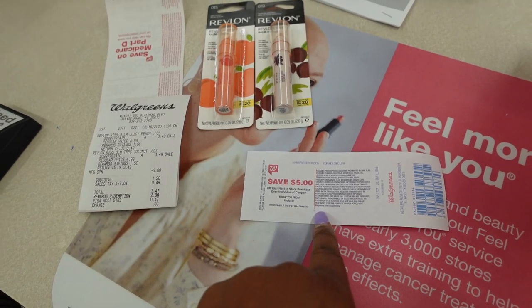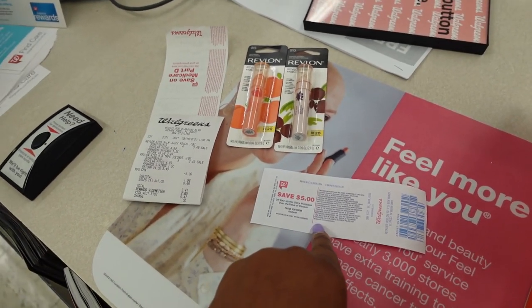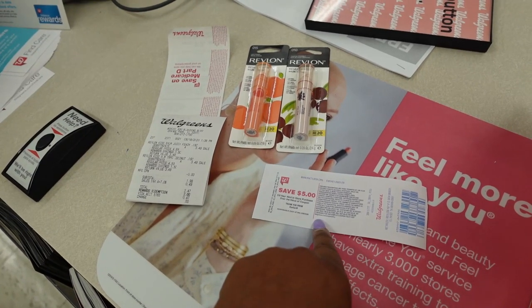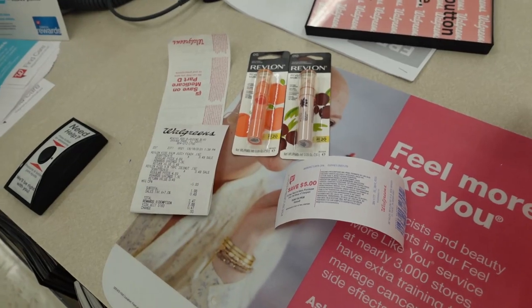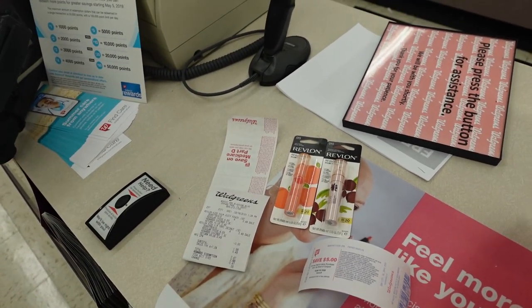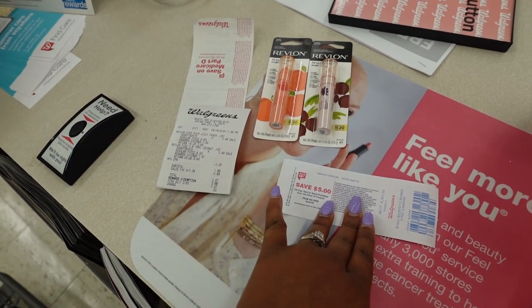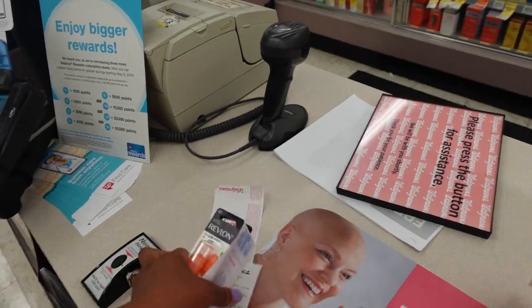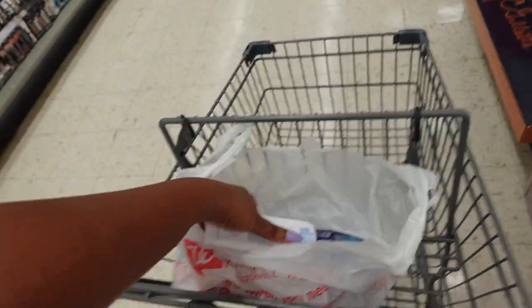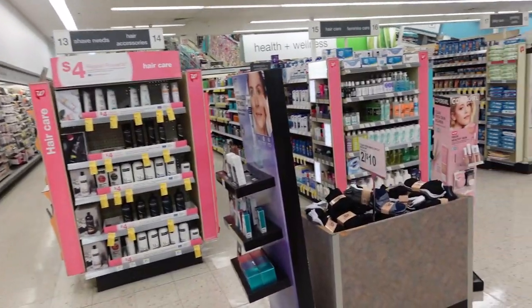I'm thinking about doing the Crest deal again with this $5 because I have more Crest coupons on my account — that would make it a great deal again. But I'm also thinking I kind of want to do something else and get out of here, because the more money I get back, the more I want to keep spending it. So I'm thinking of getting something simple that won't roll into yet another deal.